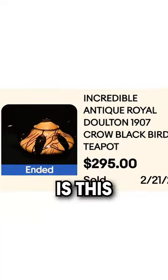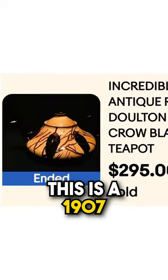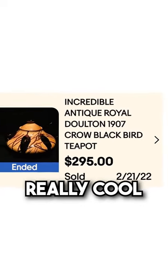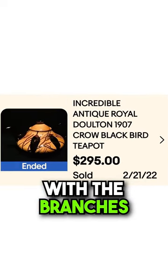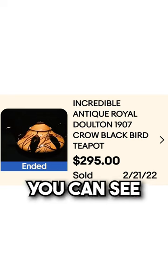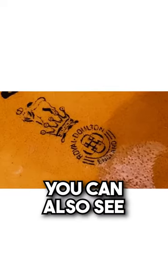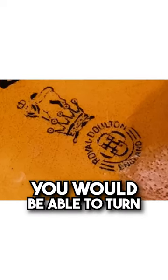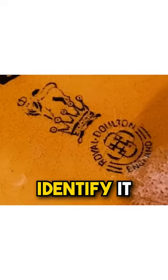First up is this Antique Royal Doulton. This is a 1907 Crowbird black teapot. This is really cool. You can see the crows with the branches, and then here on the back you can see Royal Doulton England. You can also see the crown. So if you were to see this teapot while you were out looking, you would be able to turn it over and easily identify it.